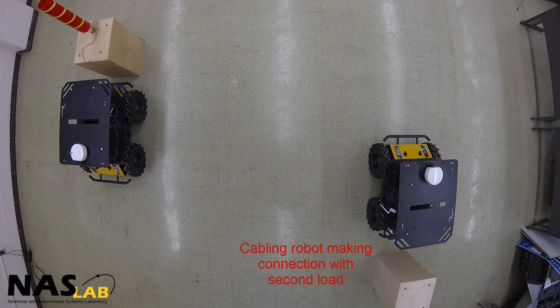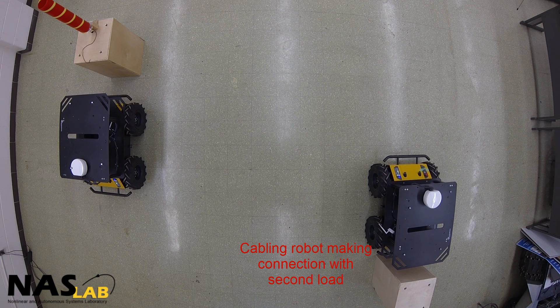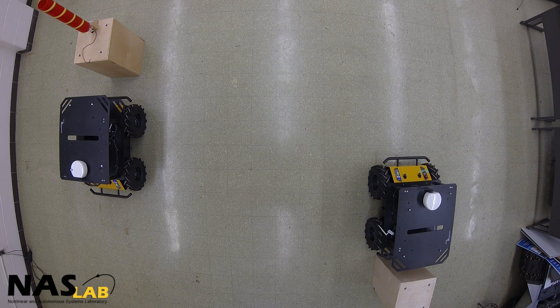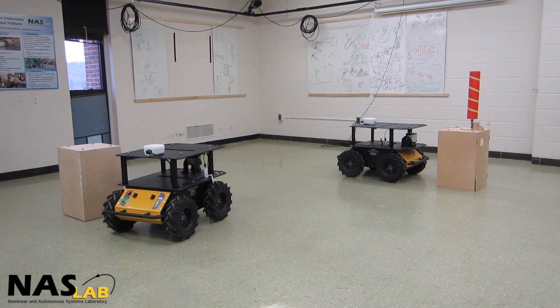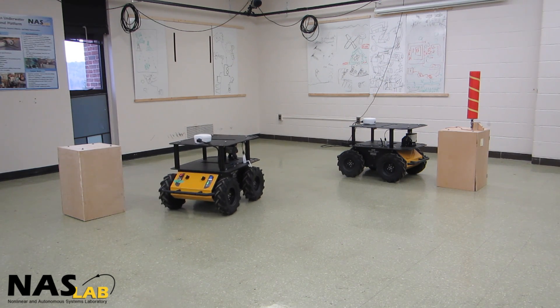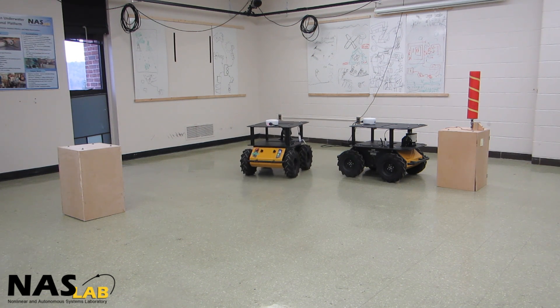At the start of the mission, the power source robot navigates to the first power load and establishes an electrical connection. Also, the cabling robot navigates to the second power load and establishes another electrical connection. In the next step, the cabling robot moves away from the second power load and extends the electrical connection using the cabling mechanism installed on the robot.